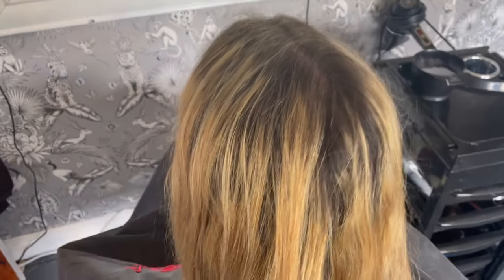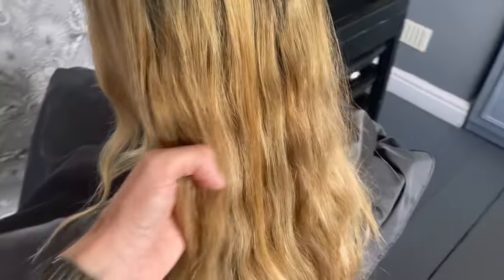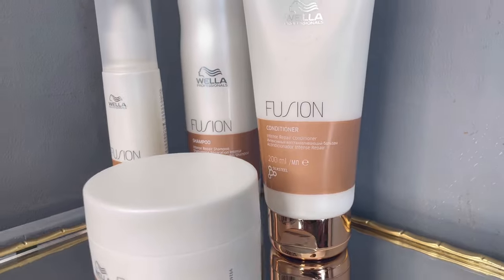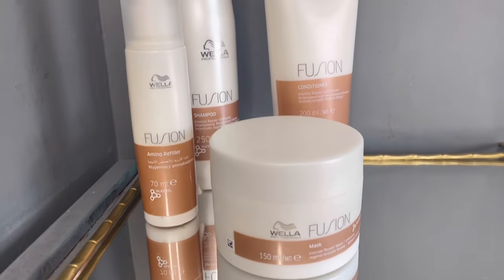This is my client Darcy. It was my first time doing her hair and she mentioned that her hair felt very dry, very damaged, brittle and difficult to style. So I advised that we go straight in with our Fusion line and do a treatment on her hair.